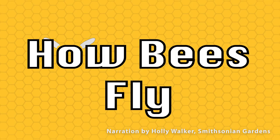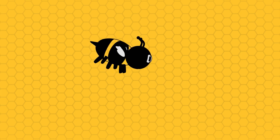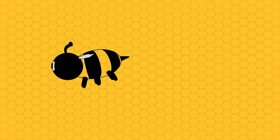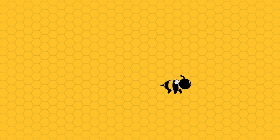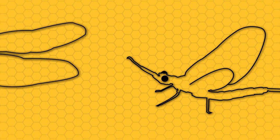Bees actually have really interesting flight mechanisms. Most people, when they think about flight, they think of a very direct kind of flight, where there's a muscle that pulls on the wings to make them flap. In insects, there's only two orders that really do that, and they're very primitive — one of them is dragonflies and one of them is mayflies.